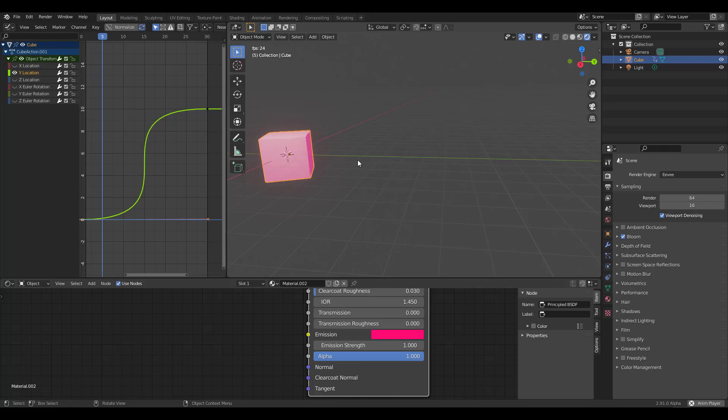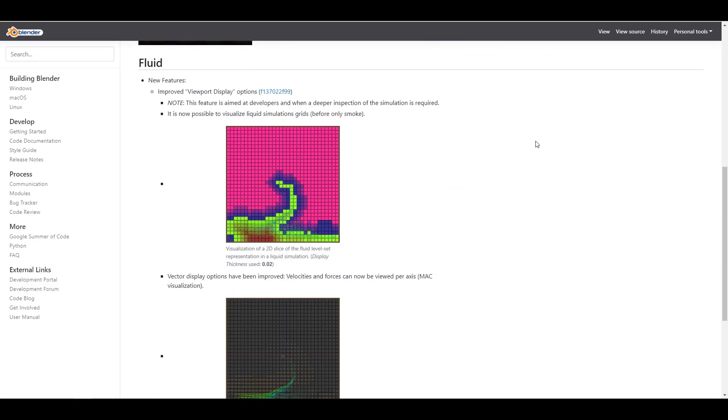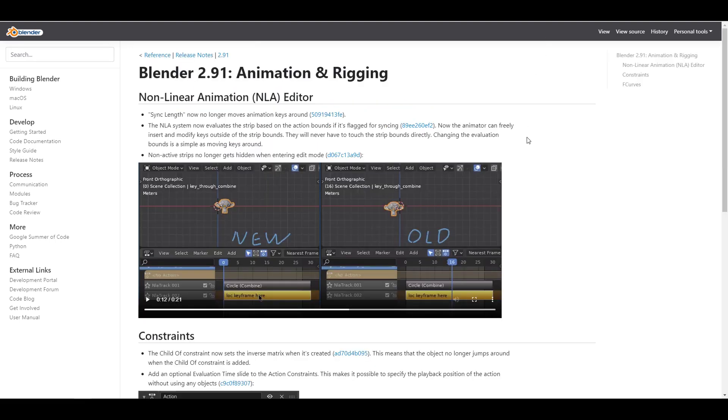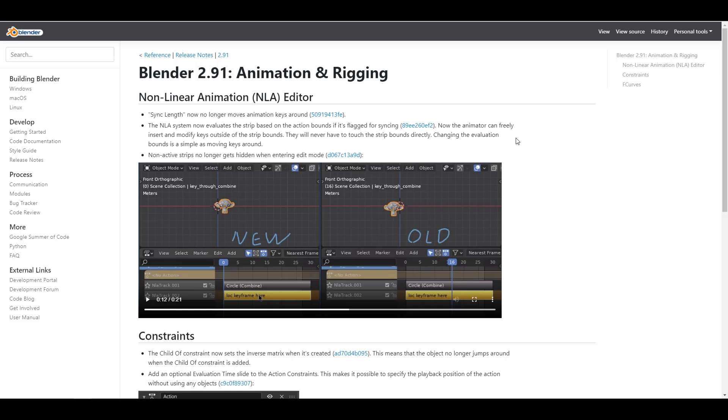There are also updates to fluids and non-linear animation detail. Links to these will be in the description — they're pretty cool updates coming from the Blender Foundation into the Blender application as a whole.